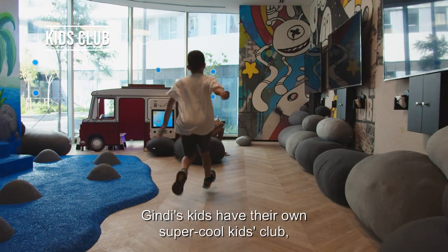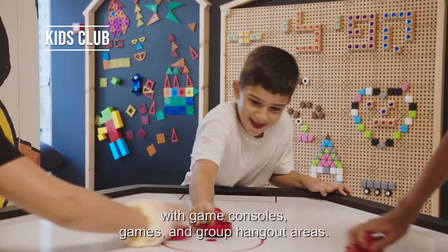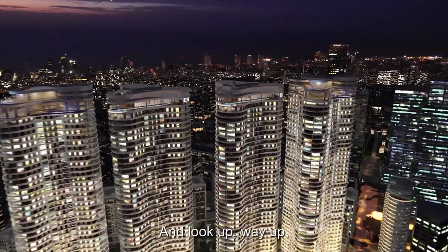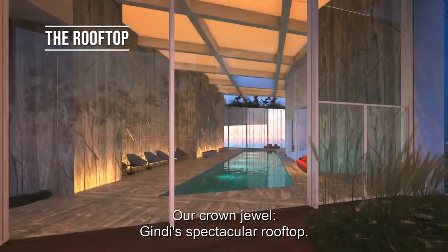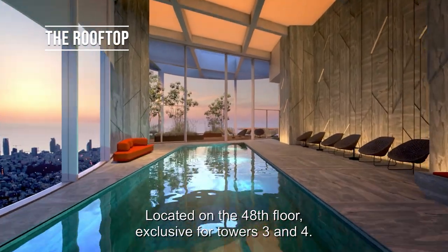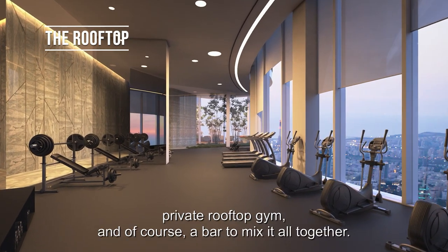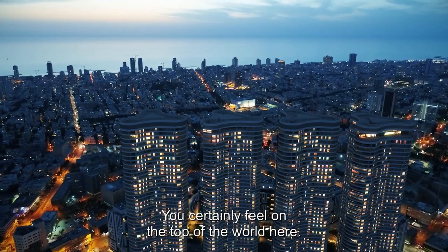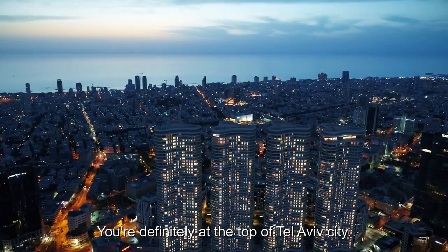Gindi's kids have their own super cool kids club, with game consoles, games, and group hangout areas. And look up — way up. Our crown jewel: Gindi's spectacular rooftop, located on the 48th floor, exclusive for Towers 3 and 4. With a modern stylish design, a vast pool, private rooftop gym, and of course a bar to mix it all together. You certainly feel on top of the world here — you're definitely at the top of Tel Aviv City.